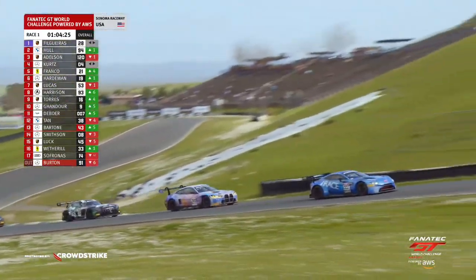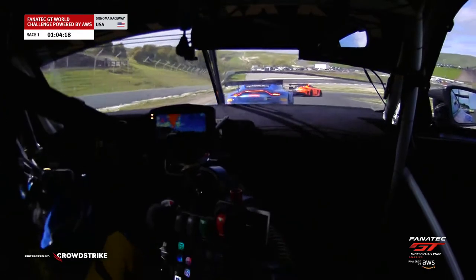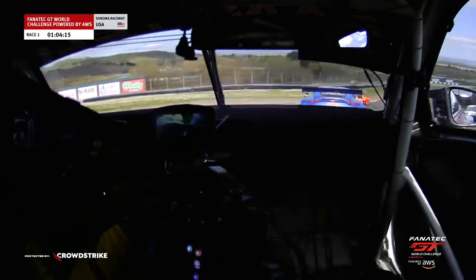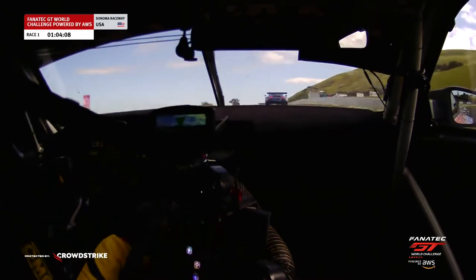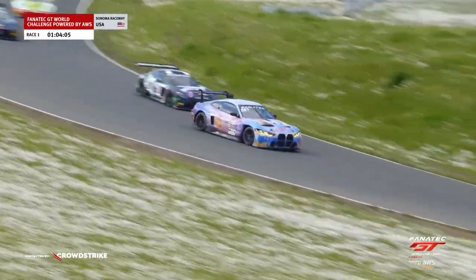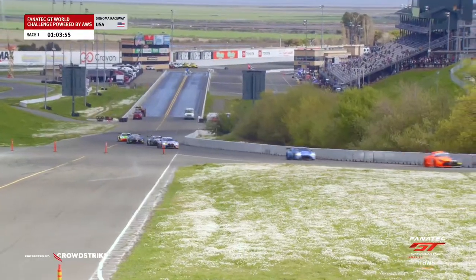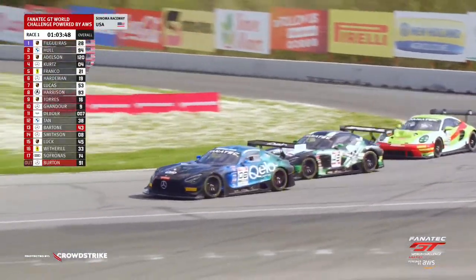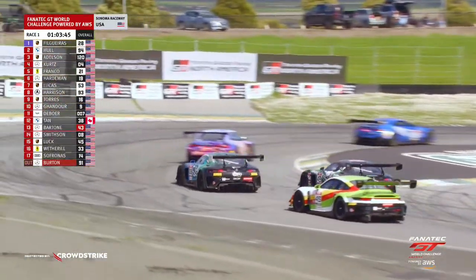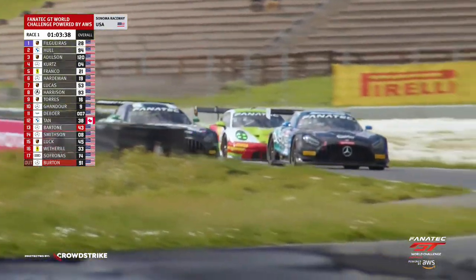Derek DeBoer has a big moment into turn one, going from attacker to defender instantly. If you run a little bit wide through turn one, there's no grip — you've just got to give up and gather it up. Don't push it otherwise you'll be off in the weeds. Derek makes a nice adjustment, recognizes he went through a little wide, and settles back in. On board with Samantha Tan, right behind her is the lone M-class entry in the field this weekend — Anthony Bartone of the famous drag racing family — who gives way for Scott Smithson to carve up the inside, then crosses back over.